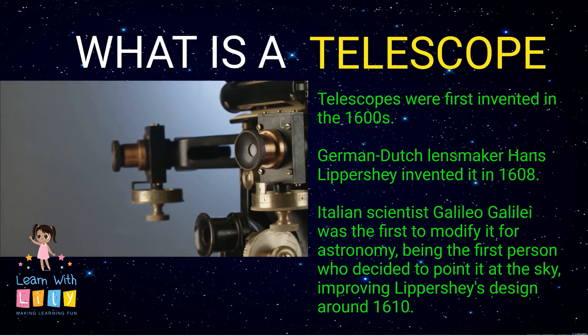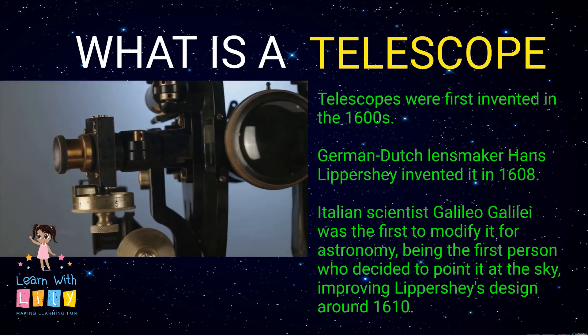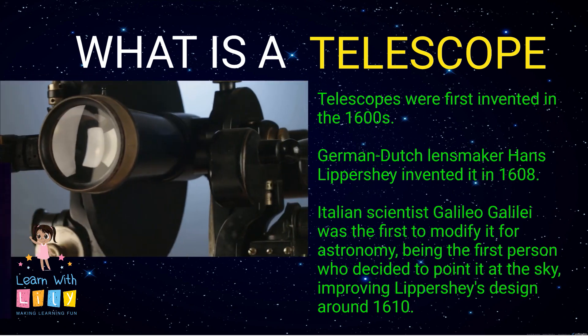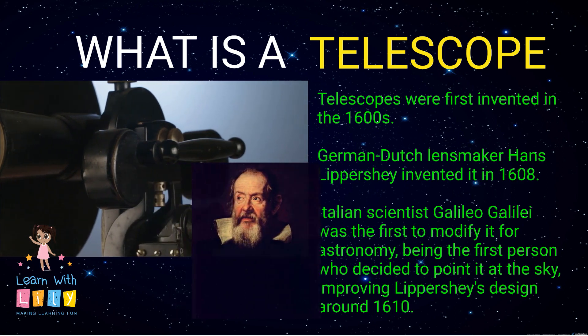Telescopes were first invented in the 1600s. German-Dutch lensmaker Hans Lippershey invented it in 1608. Galileo, an Italian scientist, was the first to actually decide to point it at the sky.